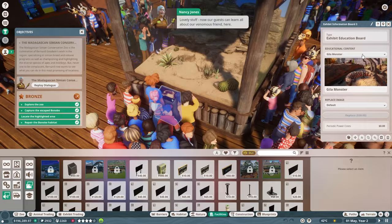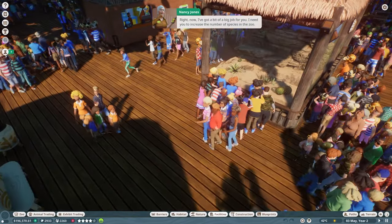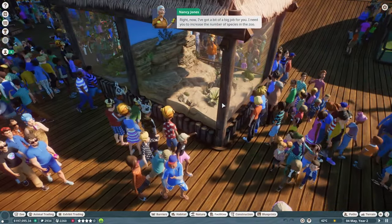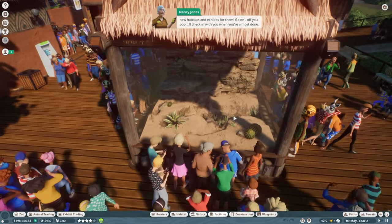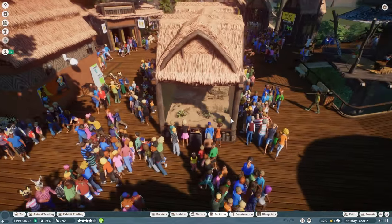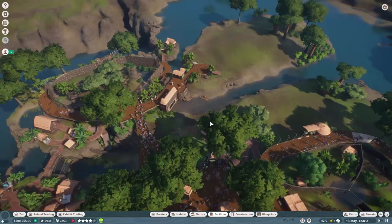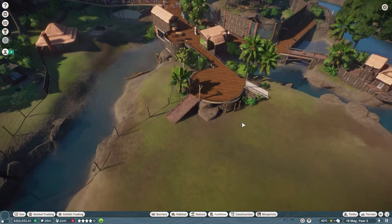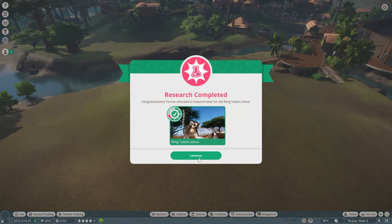Now our guests can learn all about our venomous friend! I've got a big job for you — increase the number of species in the zoo. This area looks pretty well set up already, so this would be the most logical location to start a new build. It looks like we've also completed more vet research on our ring-tailed lemur, so we'll continue to let that run.